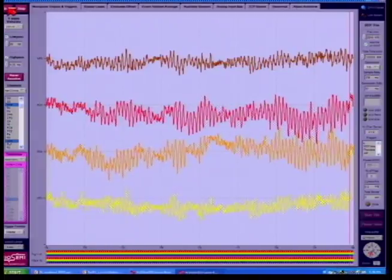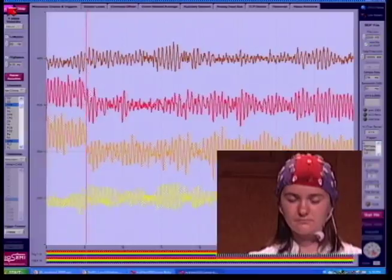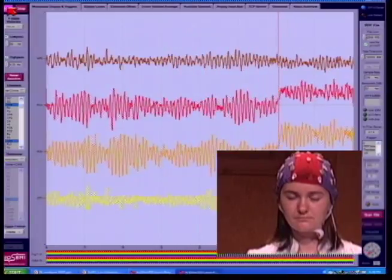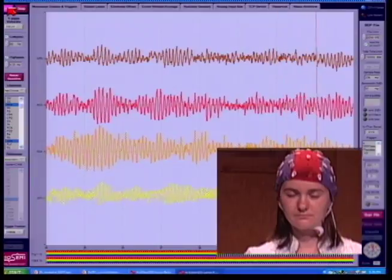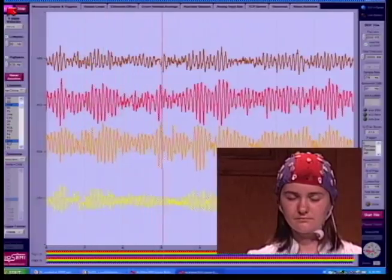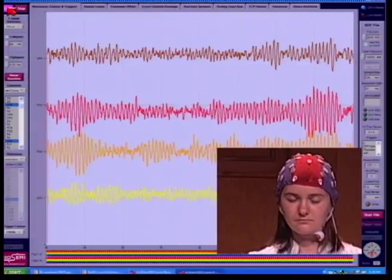What we'll do now is just watch the brain waves for about two minutes while Dariana meditates. Thank you, Dariana, so you can stop meditating now.